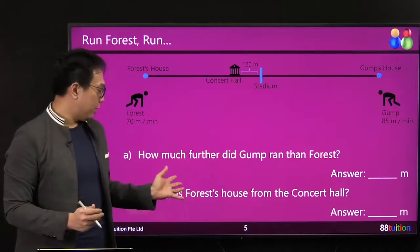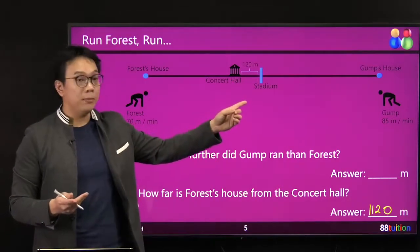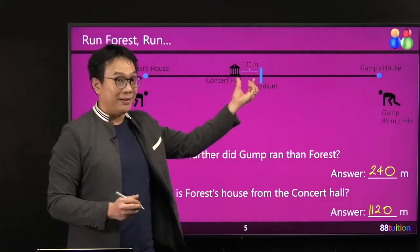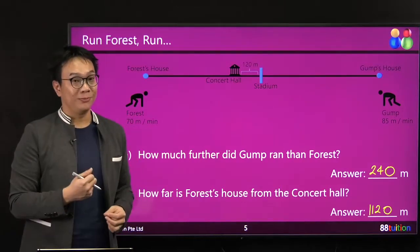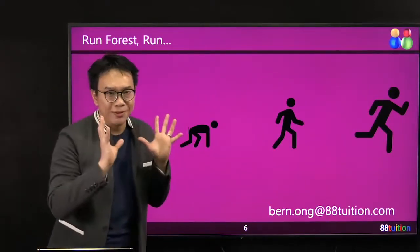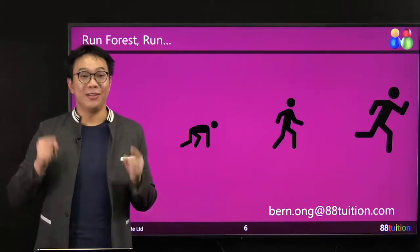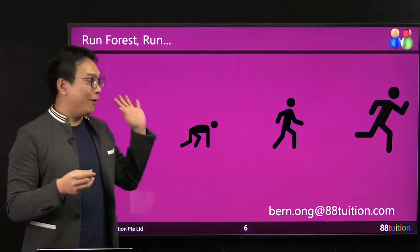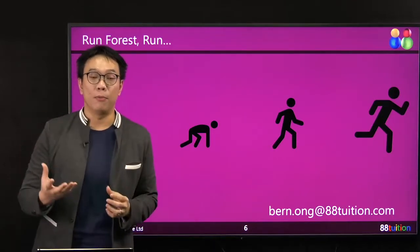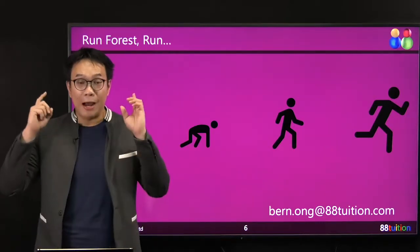So the two final answers: how far is Forrest's house from the concert hall? 1,120 meters. And how much further did Gam run? Because Gam ran faster — 15 meters every one minute faster — he managed to run 240 meters extra. It's not just this gap; you must fully understand the storyline before you can proceed. I heard a rumor that next year certain topics will be removed from the Primary 6 syllabus. Anyway, if you have any question you want me to solve for you, I will consolidate it and show it to you on a video under the Passing Sure Looks Easy Series. I'll catch you in the next question.